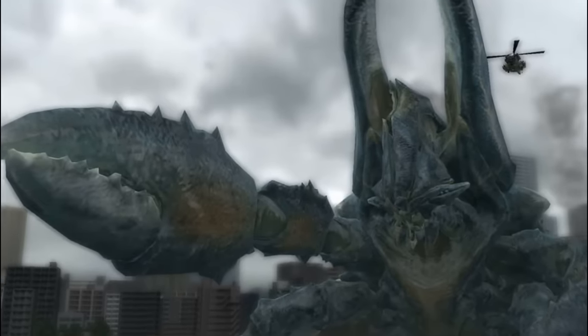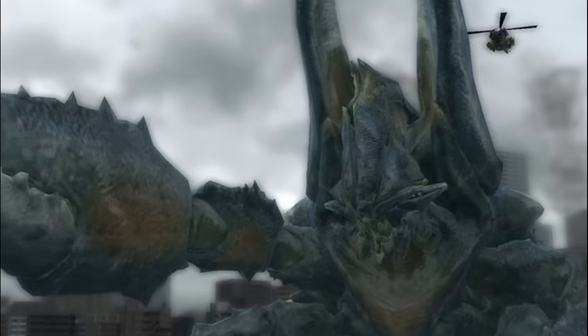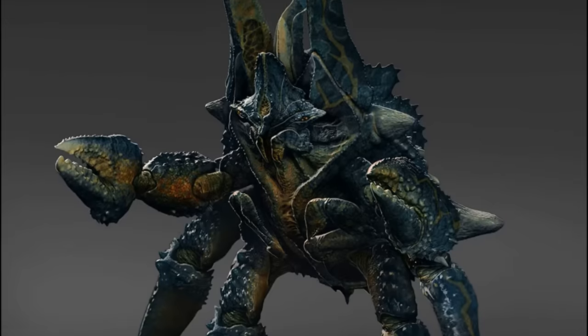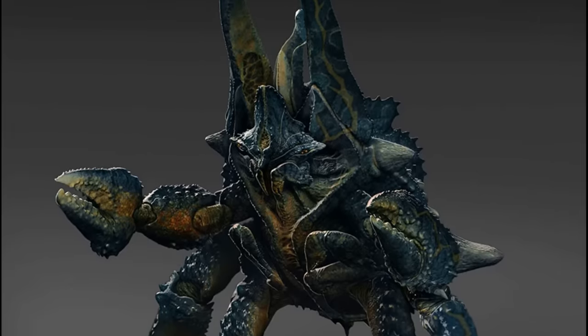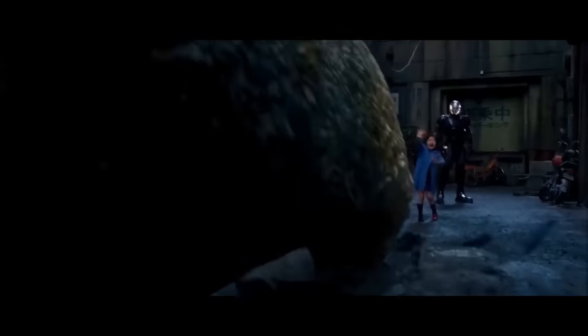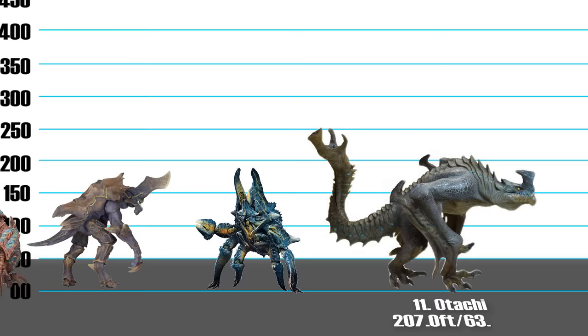Number 12: Onibaba, 188 feet. The name Onibaba literally translates to 'demon hag' in Japanese. This Category 2 kaiju bears a striking resemblance to a crustacean and a certain Japanese temple. Onibaba possesses four large legs along with two thick claws that are said to be able to crush over 50,000 pounds per square inch — trust me, those claws are nasty.